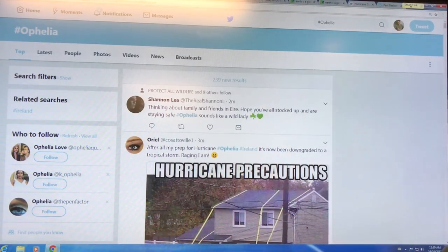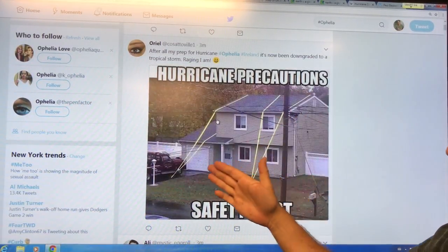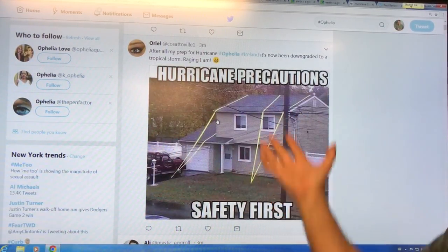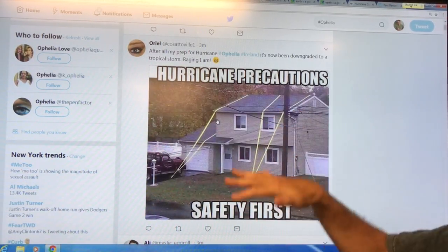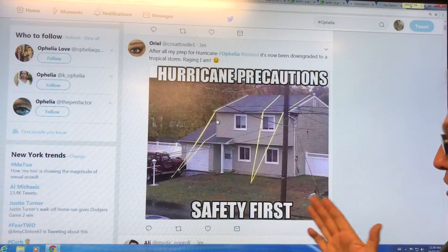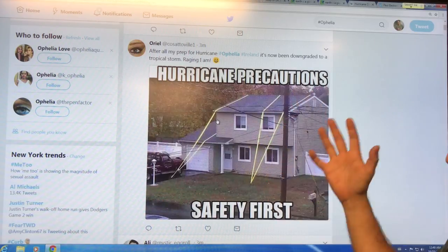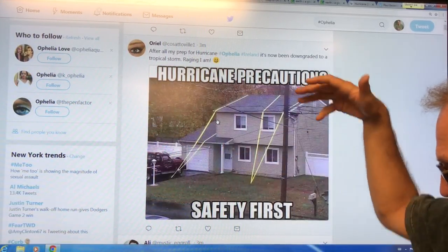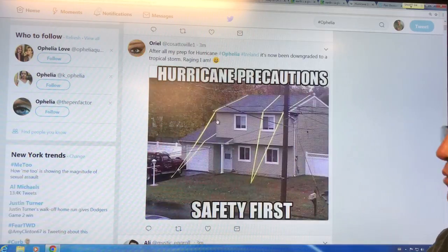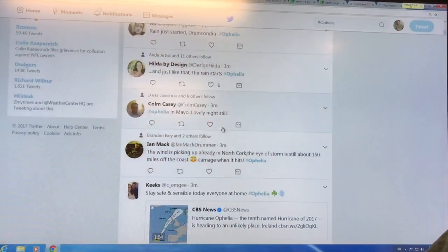People are joking about this — like hurricane precautions: bungee cord your house to the ground so it doesn't fly up. It's posted as a joke, but if you had chains on the roof with deep augers set deep in the ground and tied to your roof, it would perhaps keep your roof on. Interesting idea, but posted as a joke.